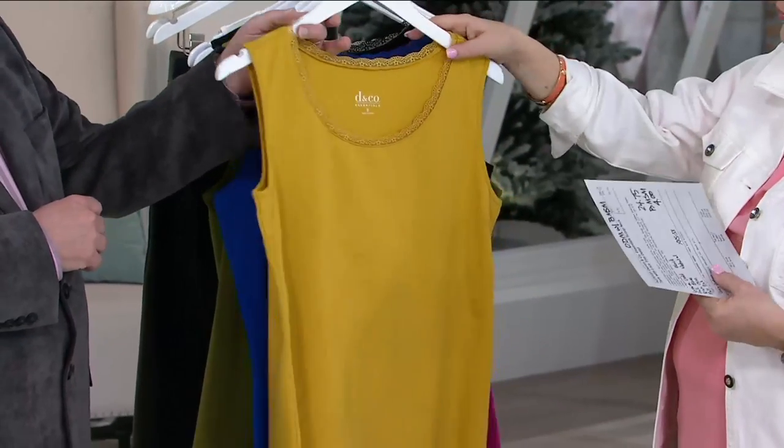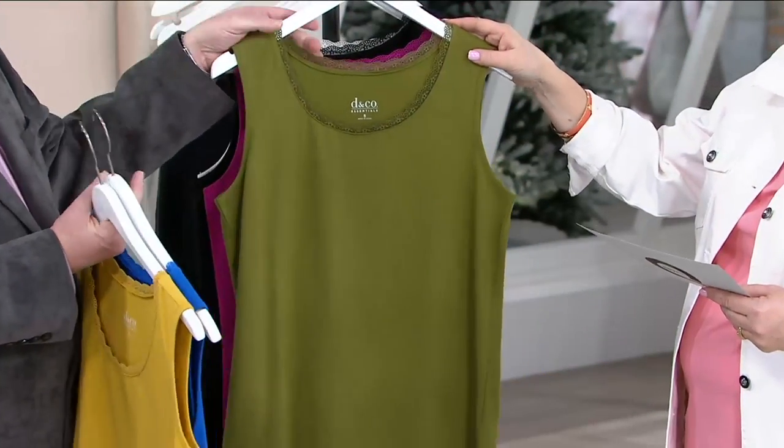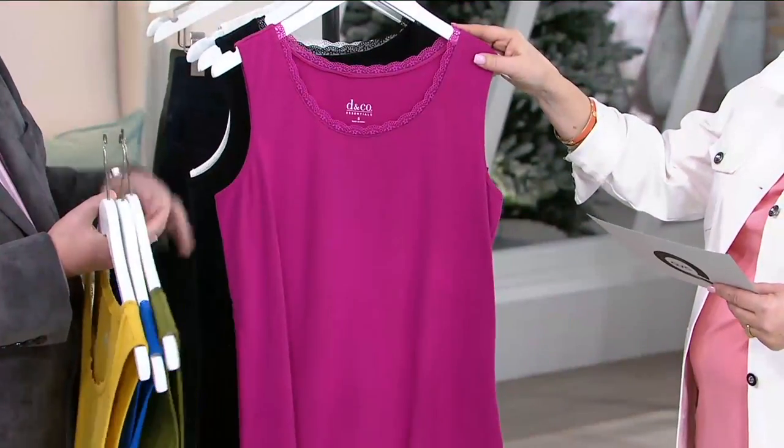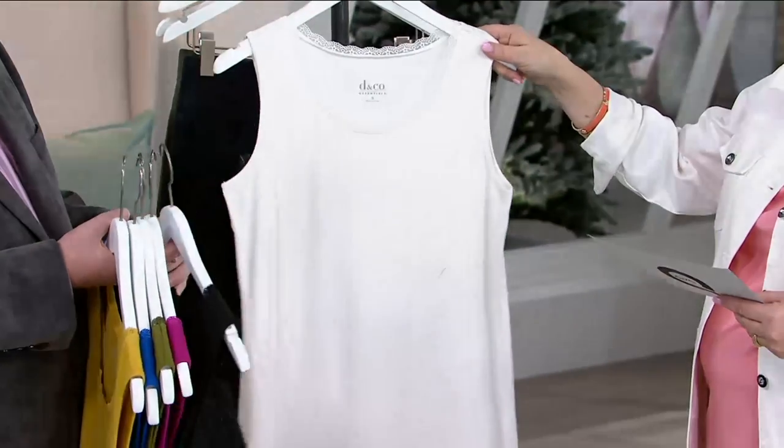We have it in warm gold, fall blue, rich olive — that olive color is, I think, my favorite olive we do — fall pink, black, and natural.